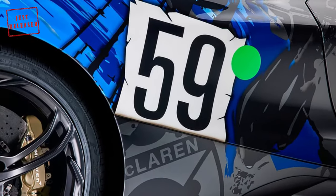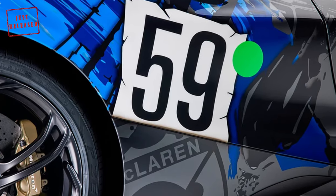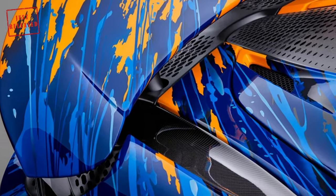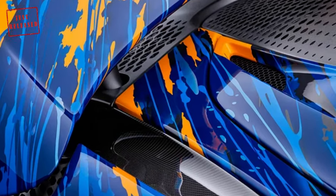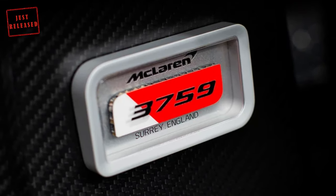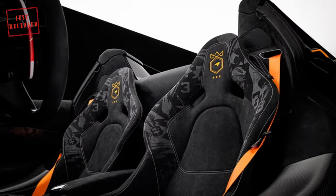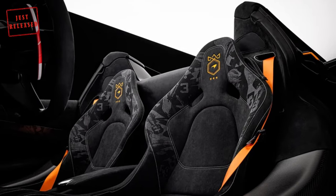These include the M16D driven by Johnny Rutherford at the 1974 Indy 500, the MP4/2 driven by Alain Prost at the 1984 Monaco Grand Prix, and the F1 GTR driven by Yannick Dalmas, Masanori Sekiya, and JJ Lehto at the 1995 24 Hours of Le Mans.